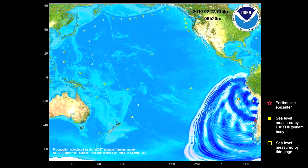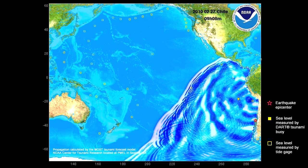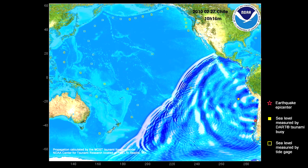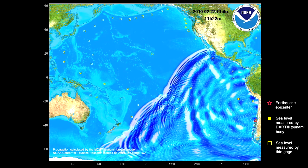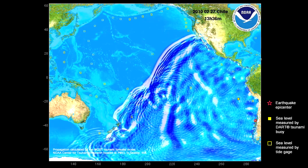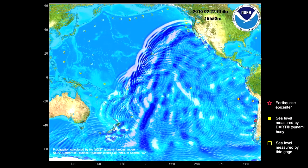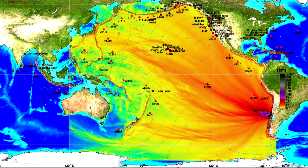As the tsunami travels across the ocean, the waves interact with the seafloor terrain and neighboring coastlines. Notice the complexity of the tsunami wave pattern as it interacts with the seafloor. One way to simplify the interpretation of this complex wave field is to compute the tsunami energy pattern shown on this map.